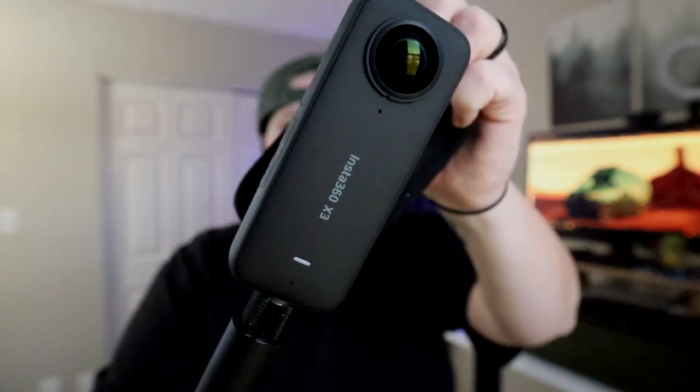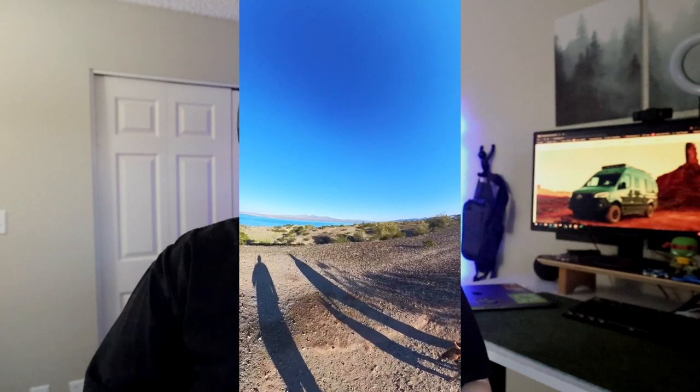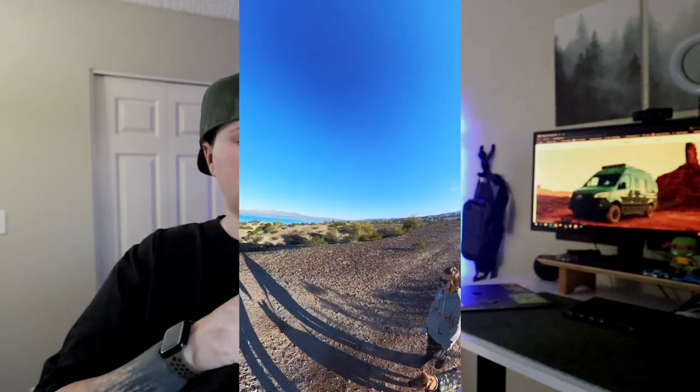The Insta360 X3 is a 360 camera and it's been awesome to use for skiing and hiking. We got the invisible stick — not the full extended throw version, but the standard one — which lets us stick it outside the van for unique shots. In places like Sedona where drones aren't allowed, this is great because it gives you that 360 perspective and you can kind of toss it up in the air.